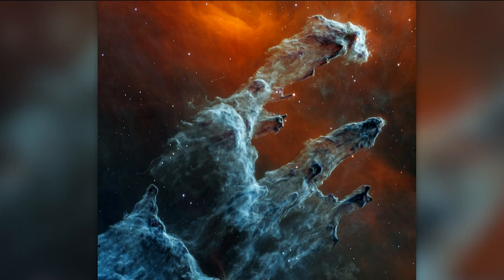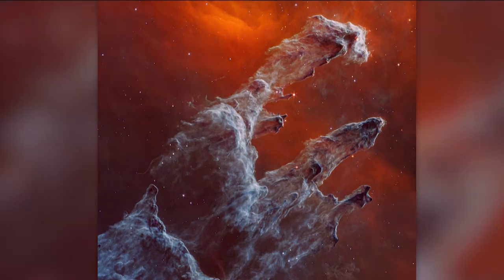The Pillars of Creation were first observed by the Hubble Space Telescope in 1995. But James Webb takes things to a whole new level. That clear HD image gives an entirely new perspective.